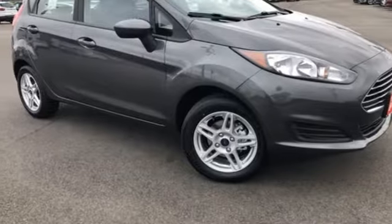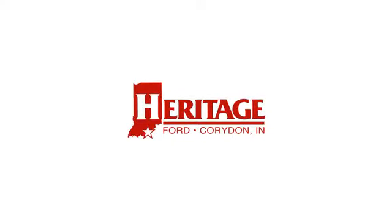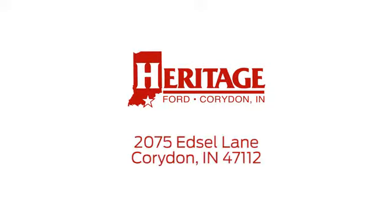Stop in for a test drive and make it yours today. Heritage Ford is proud to be an automotive leader in our community. We're located at 2075 Edsel Lane Northwest in Corridon, Indiana.